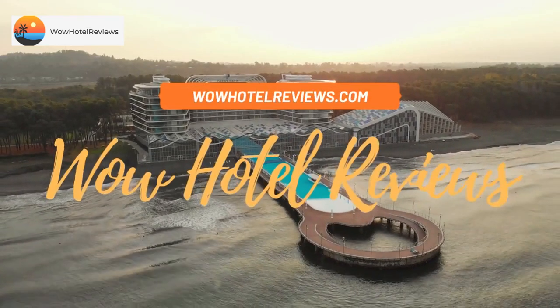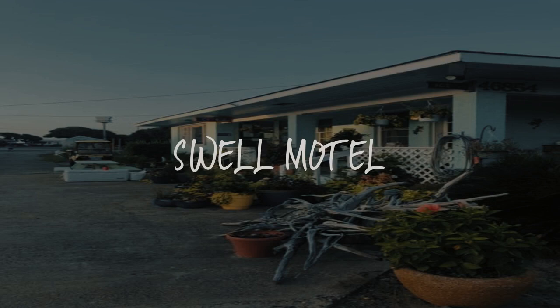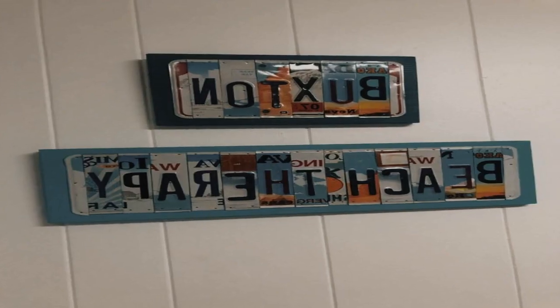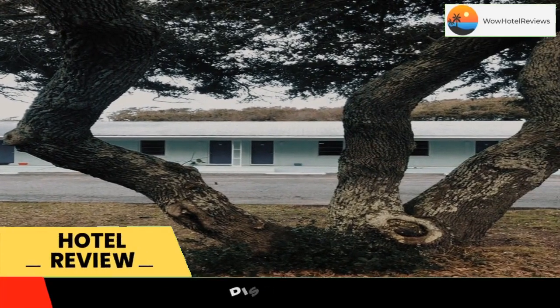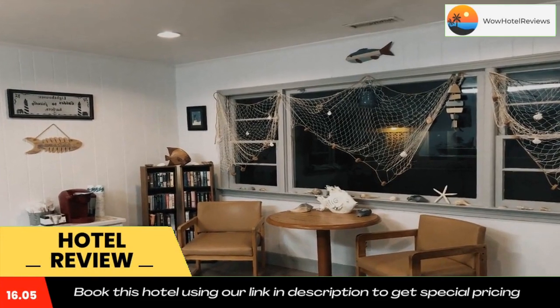Hello guys, welcome to Wow Hotel Reviews. Today I am reviewing Swell Motel, a two-star hotel. Please use our Booking.com link in the description to book the hotel and get good pricing. It is located in Buxton, a 16-minute walk from Cape Point.